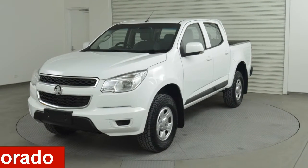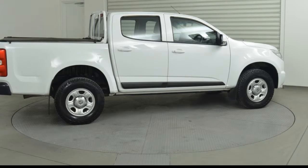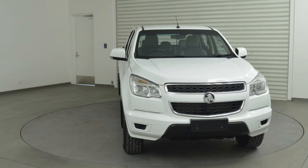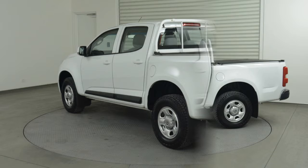Looking for a 2014 Holden Colorado? This Colorado has a reliable 2.8 litre engine and a smooth shifting automatic transmission. The attractive white exterior is complemented by its stylish interior.